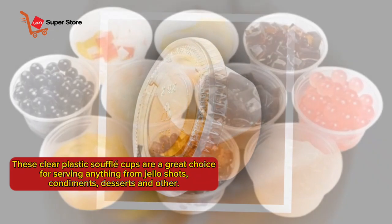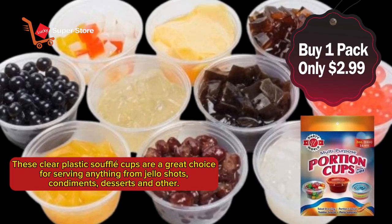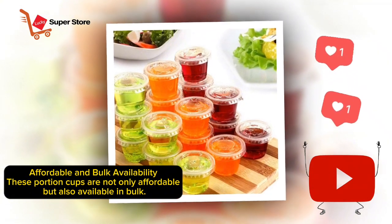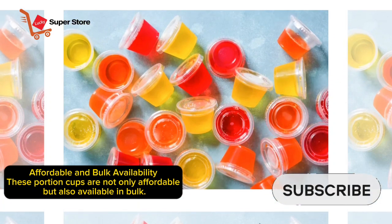These clear plastic souffle cups are a great choice for serving anything from Jell-O shots, condiments, desserts, and more. Affordable and available in bulk, these portion cups are not only affordable but also available in bulk quantities.